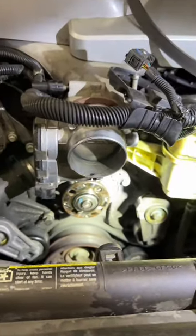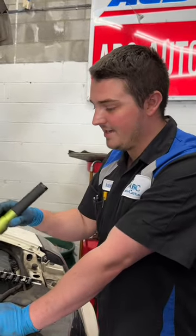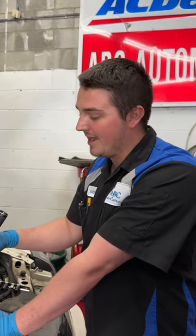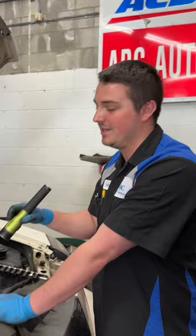Will it need anything more than just the water pump at this point? We're also recommending the pulleys themselves, belt tensioners — because it has two separate belts — and the idler pulley. It's up to the customer at this point, but we definitely recommend that.